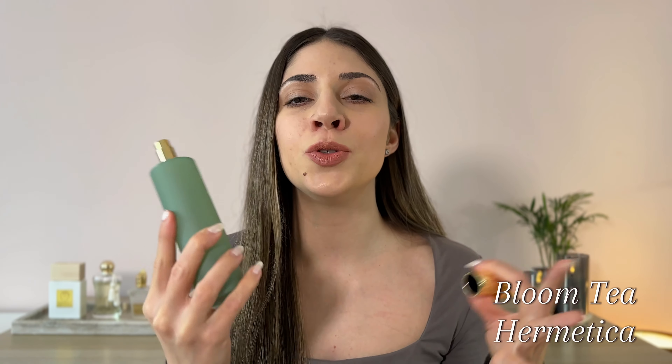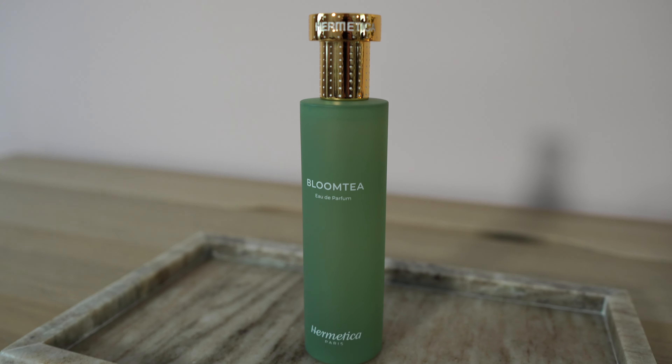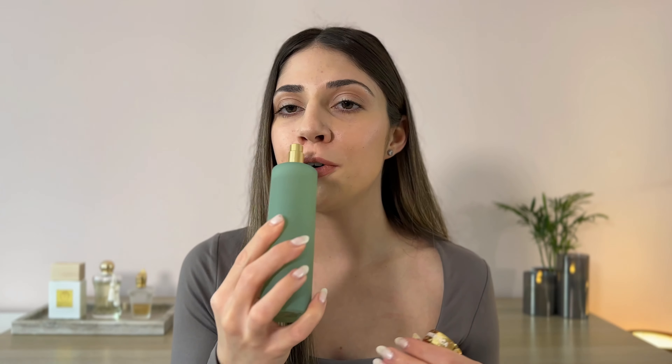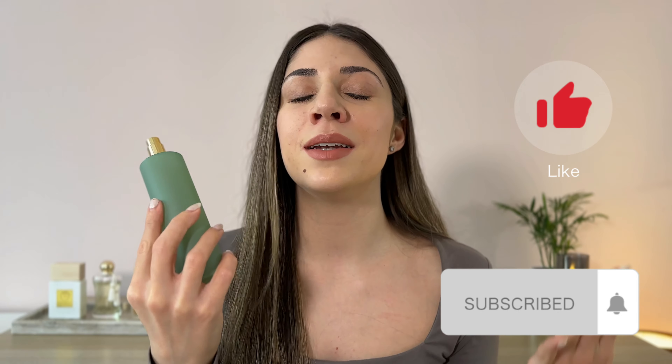We have a little bit of geranium and a juicy sweet pear as well. In the base we have musk, tonka bean and moss. The moss is very prominent — it adds a deep earthiness to the fragrance. The tonka bean is adding a delicate sweet powderiness and the musk gets very fresh and clean and just so beautiful. This one is a very interesting, very unique fragrance. I have nothing like this in my perfume collection. It's beautiful. It's blended so perfectly.